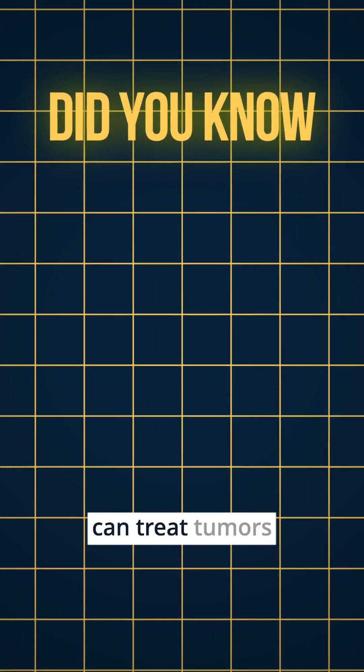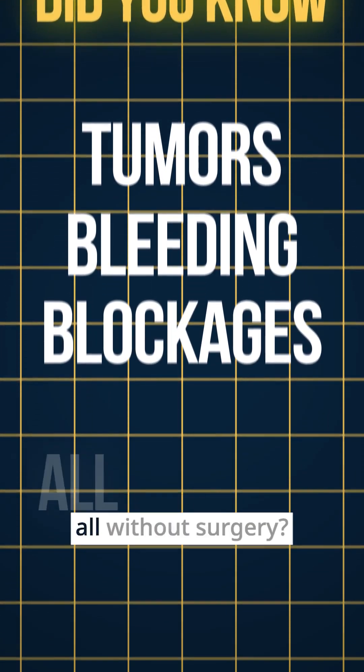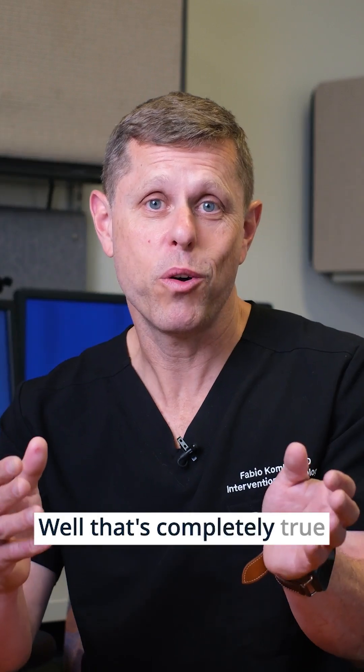Did you know an interventional radiologist can treat tumors, bleeding, and blockages all without surgery? Well, that's completely true.